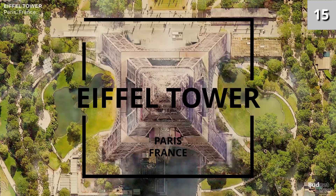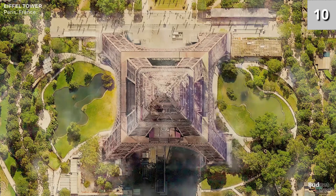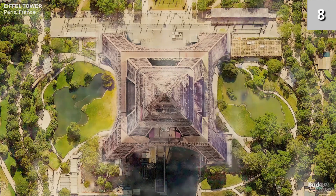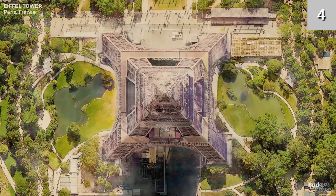Number three: the Eiffel Tower. The tower is made up of 18,038 metallic parts and 2.5 million rivets, with a metal frame totalling 7,300 tons.